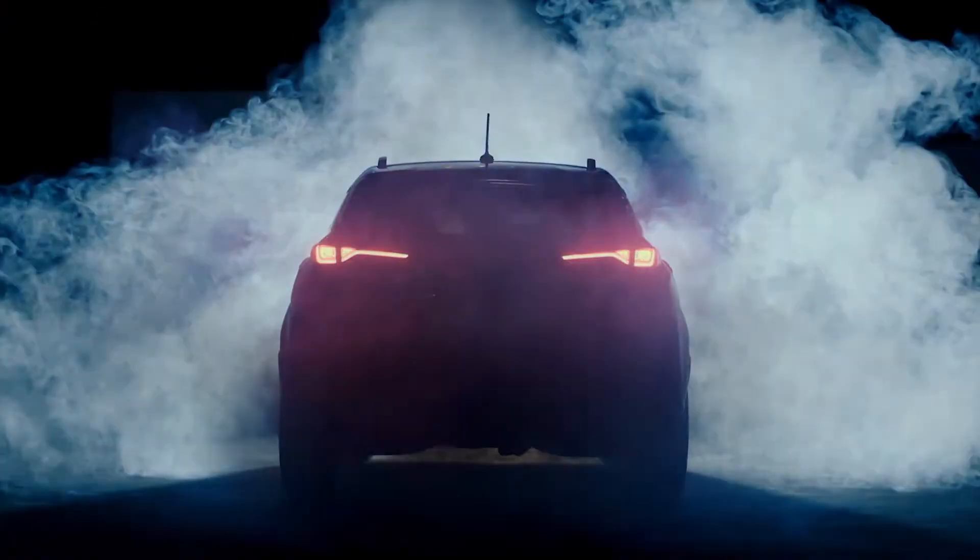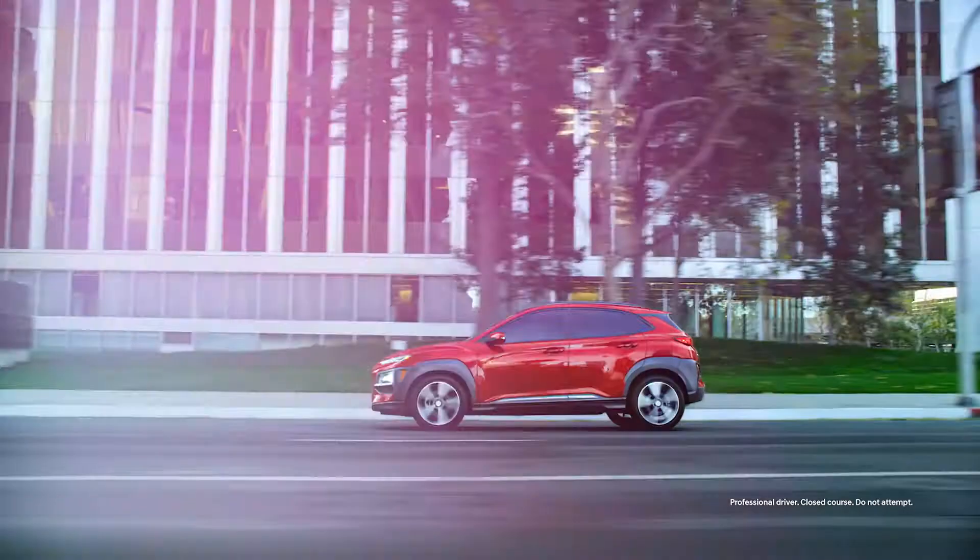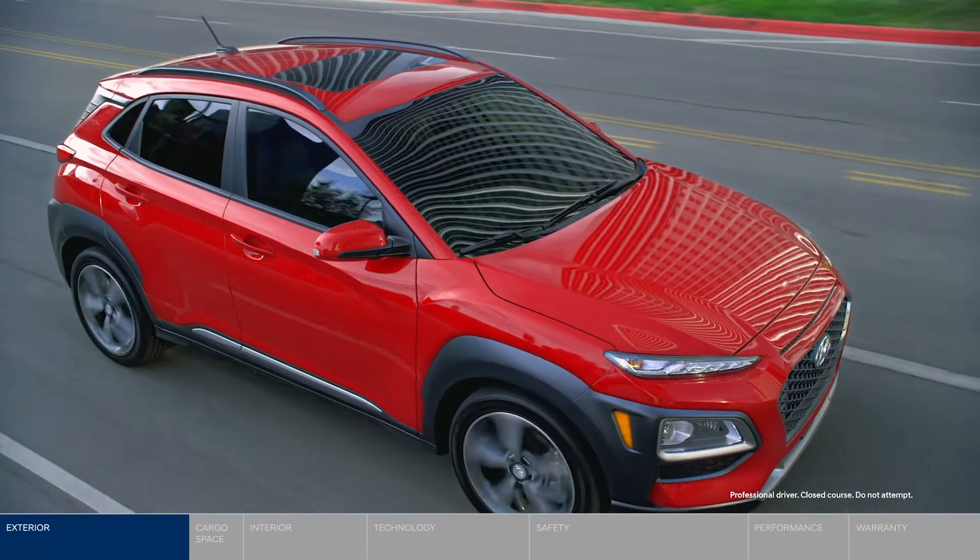The first ever Hyundai Kona. A bold, compact SUV made to take on the city. The Kona is designed to get noticed.